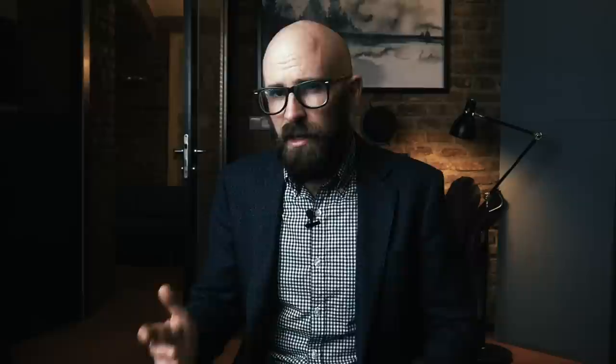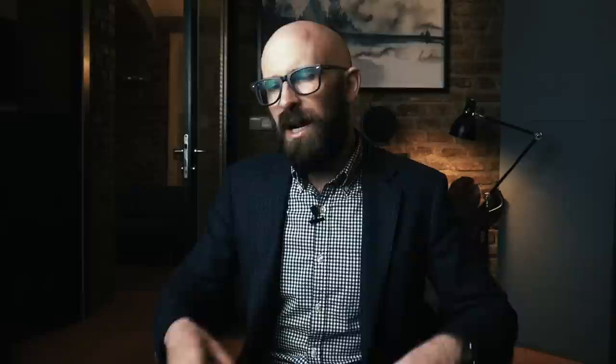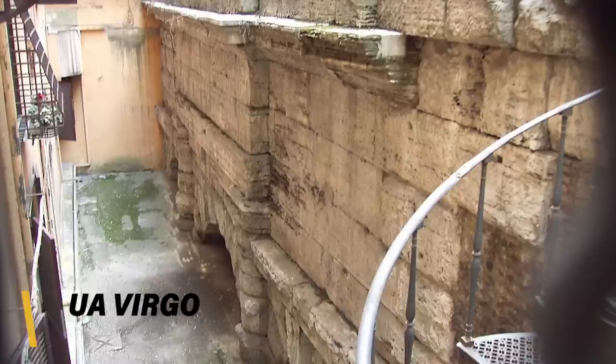Ruins of aqueducts can be found from Spain and France, to Greece, Turkey, and even North Africa. At its height, the Roman Empire had 20 aqueducts of at least 50 kilometers in length, and estimates place the total number of aqueducts throughout the empire at above 600. Perhaps a telling fact about the quality of engineering of these aqueducts is the Aqua Virgo, constructed during Augustus' reign in 19 BC — this still supplies the world-famous Trevi Fountain in Rome to this very day.